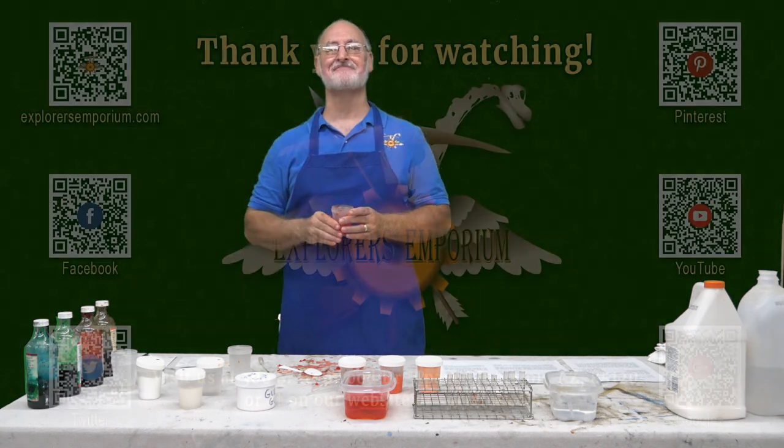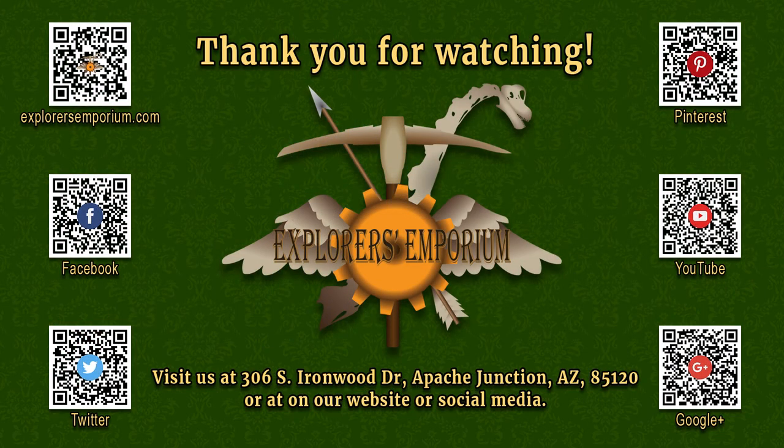Have a great day. See you guys on the channel.